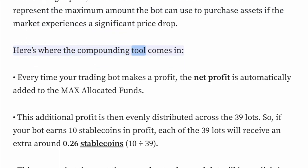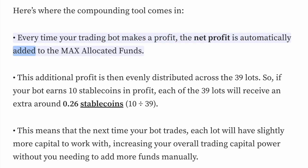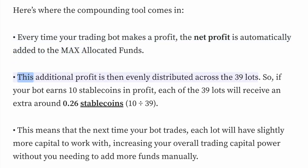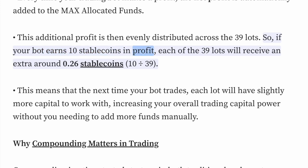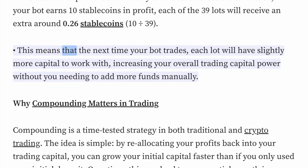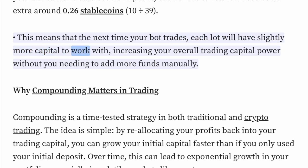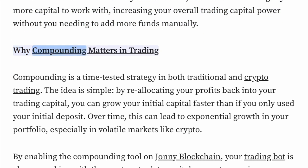Here's where the compounding tool comes in. Every time your trading bot makes a profit, the net profit is automatically added to the max-allocated funds. This additional profit is then evenly distributed across the 39 lots. So if your bot earns 10 stablecoins in profit, each of the 39 lots will receive an extra 0.26 stablecoins (10 ÷ 39). This means that the next time your bot trades, each lot will have slightly more capital to work with, increasing your overall trading power without you needing to add more funds manually.